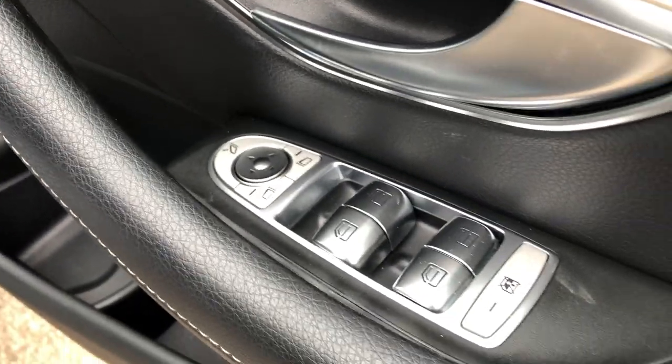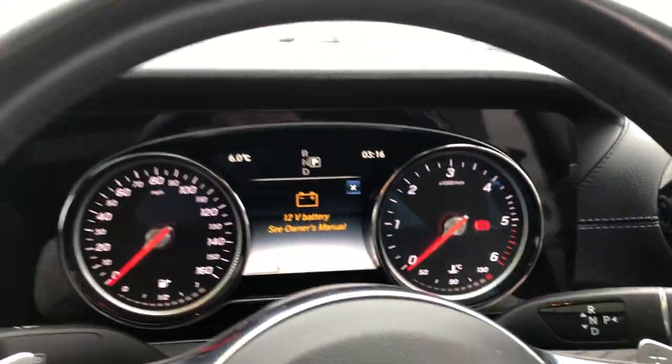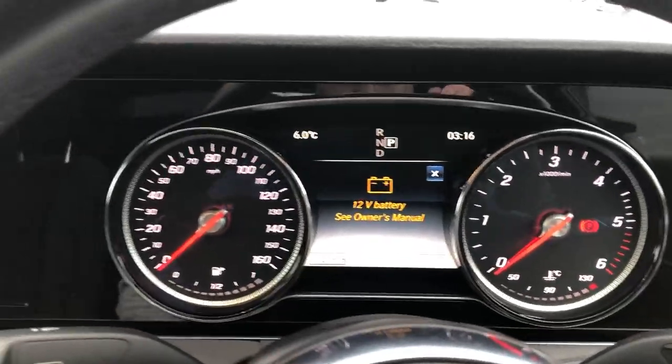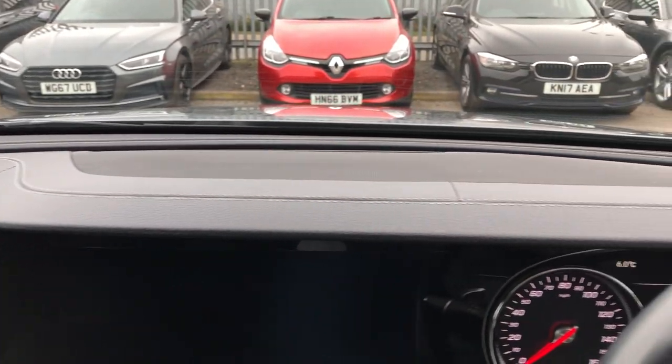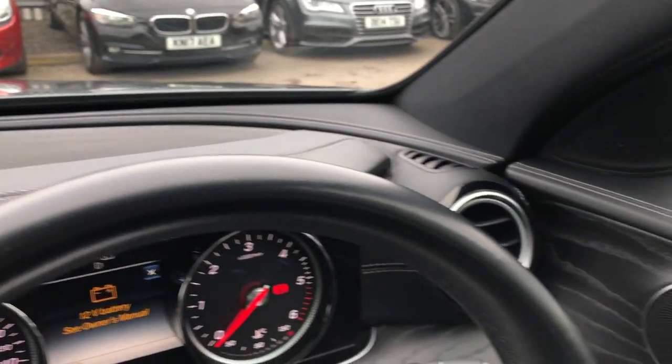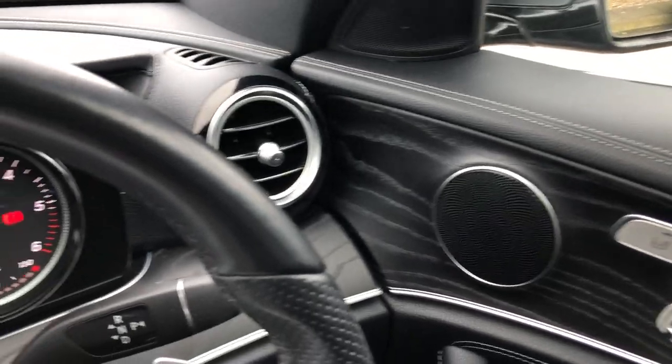Down there you've got remote boot lock, central locking, electric folding mirrors, and electric windows. Getting inside, not only is it supremely spacious and comfortable, it's packed with tech as well. You can see all the nice options — leather all the way across the dash, with contrast piping all the way across the top, blending gorgeously all the way around into the driver's door card.